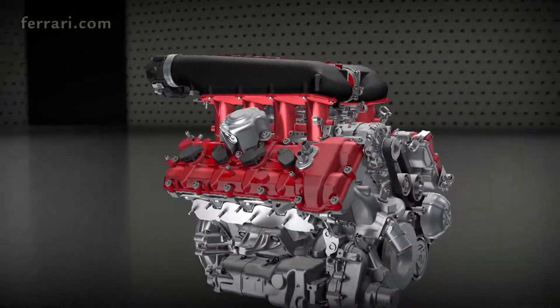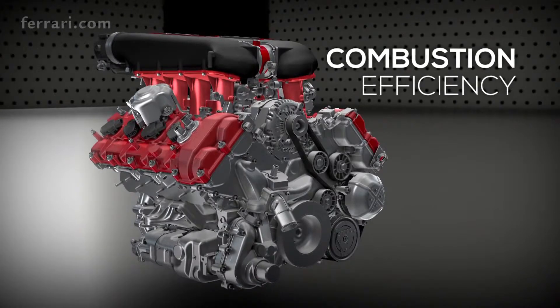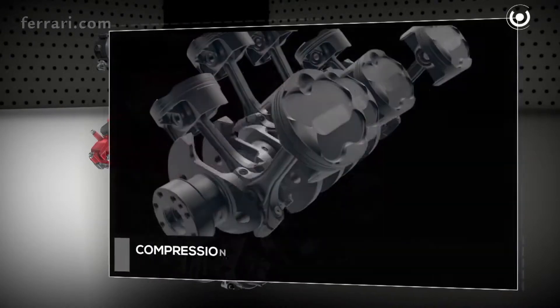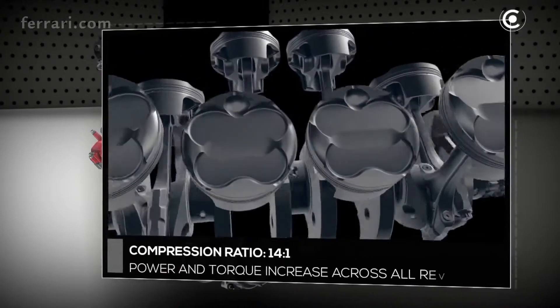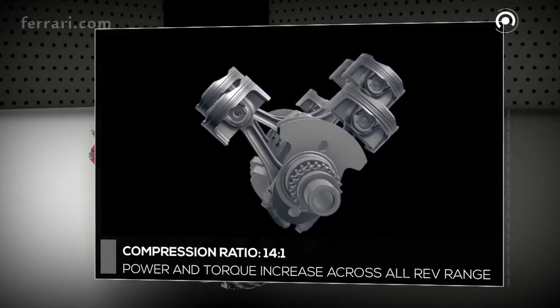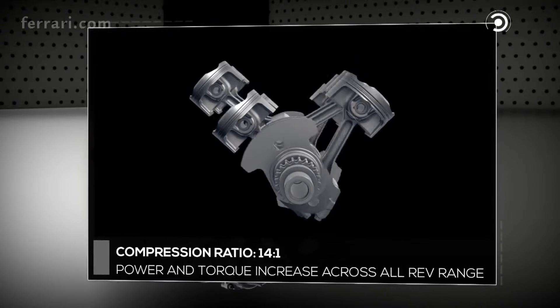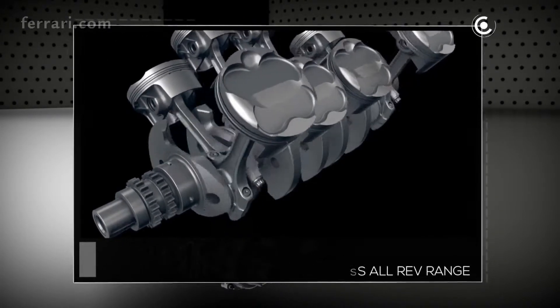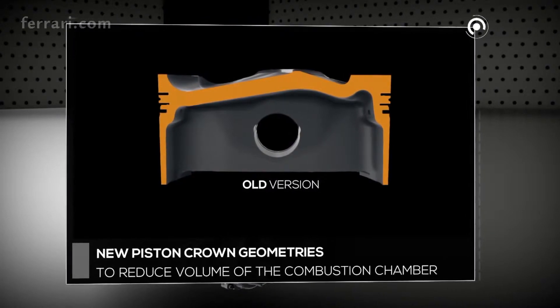To achieve these extraordinary results, the efficiency of the engine has been optimized in all areas. One of the most important challenges was not only to increase power, but to boost torque across the rev range. In order to do so, the compression ratio has been increased to an impressive 14 to 1 — the highest value ever for a naturally aspirated V8.